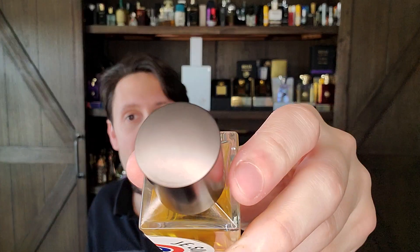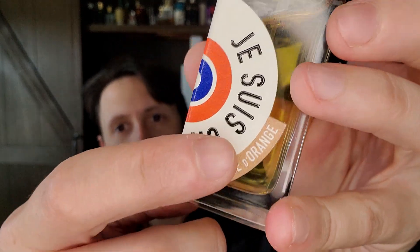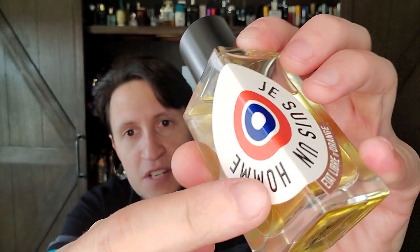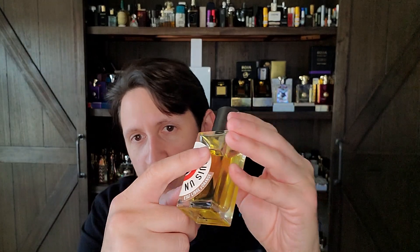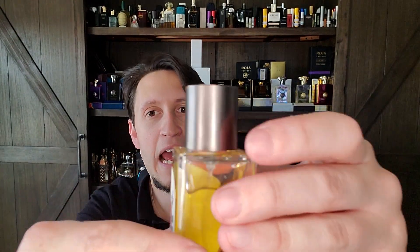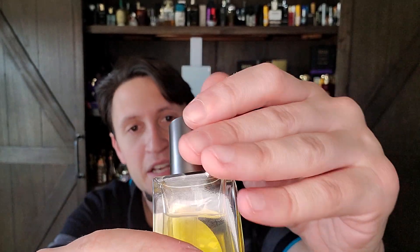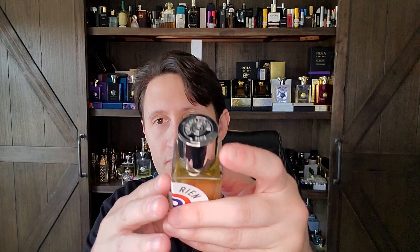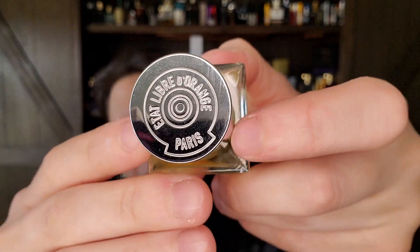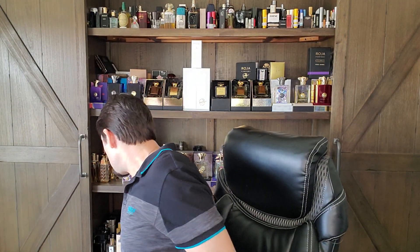This is a vintage bottle — you can tell by the cap, and also by how raised the writing on the sticker is. The older stickers are much more pronounced, and they have this metallic gunmetal cap with nothing on top. The newer bottles have a more shiny, silvery cap with the name of the house on top. I don't know if there's been a reformulation of Je Suis Un Homme — I've never smelled the new juice — but this is absolutely fantastic.